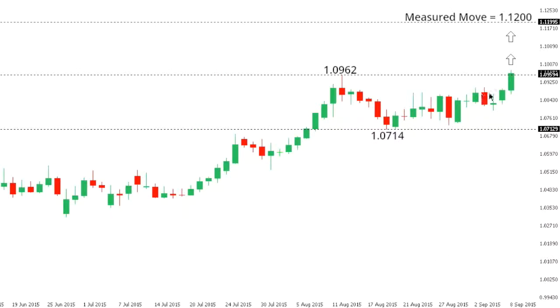Euro-Swiss. Another upside break for Euro-Swiss, this time taking out the most recent recovery high at 109.62. That break now confirms a higher low at 107.14 and opens a measured move upside extension towards the 112 area. Only back below 107.14 would compromise the recovery outlook for Euro-Swiss.